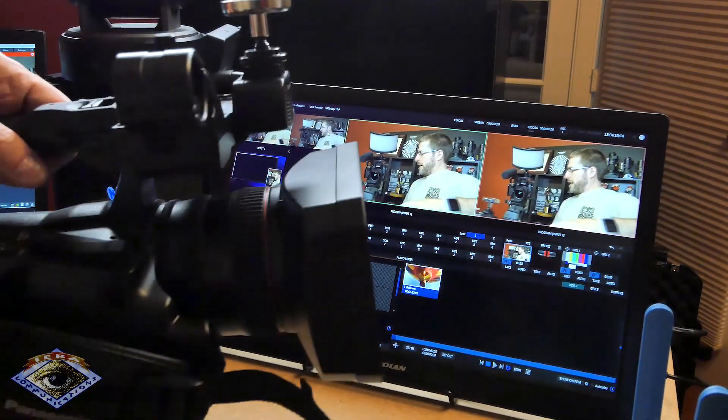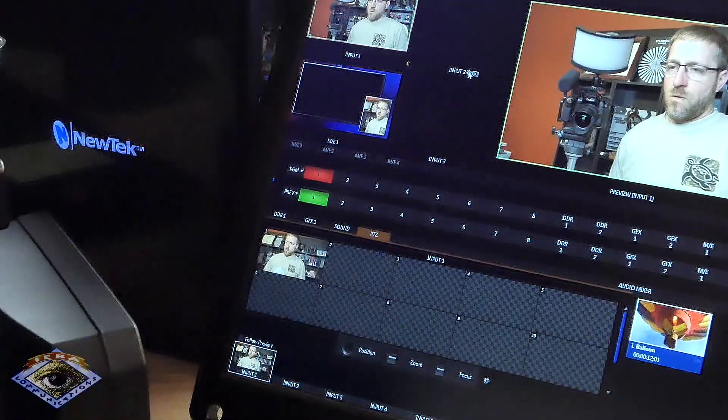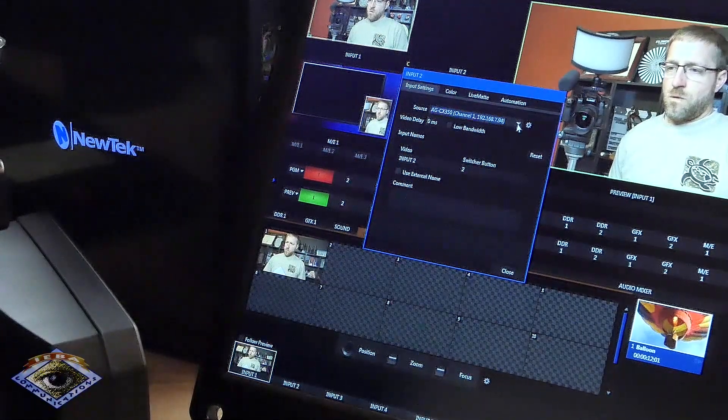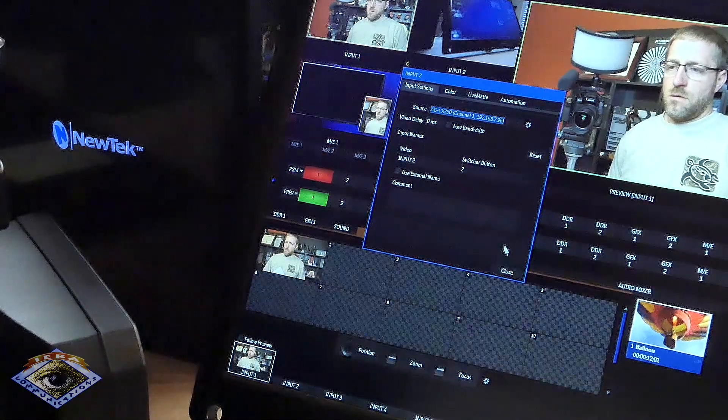I want to add the Panasonic camera, which is not in there yet. NDI is as simple as clicking the gear — it will see all the NDI sources, and you can see CX-350 channel 1. We'll click on that, and it'll take a moment to load up.